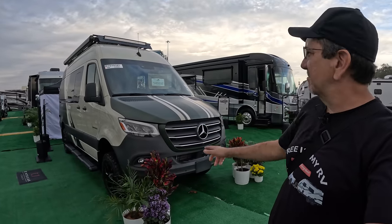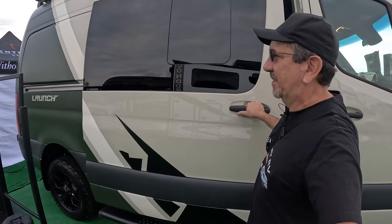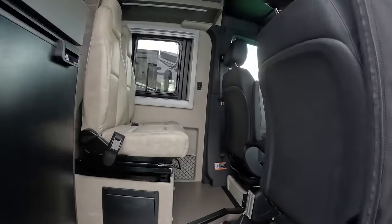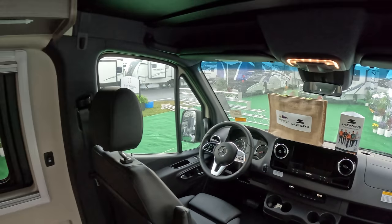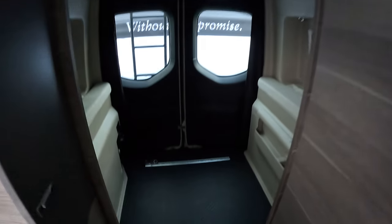We are now at the Integra booth. Integra is of course famous for Class A's — the epitome of luxury. But I saw this — another trend: the four-by-four Mercedes short chassis. This is called the Lounge. Let's check it out. At first sight we're already seeing the nice newer Mercedes cockpit. The seats look very comfortable, and in the back there's a garage where you can store your toys — a couple of bikes, though not a whole lot of room.